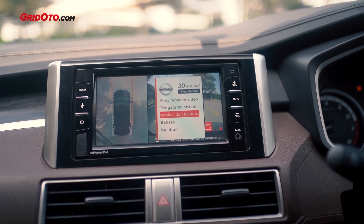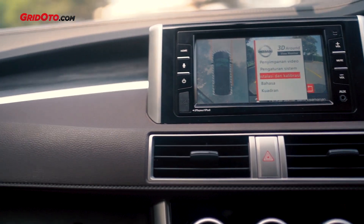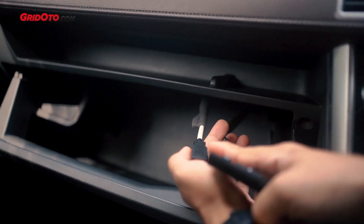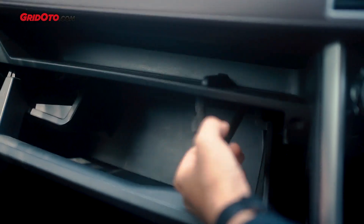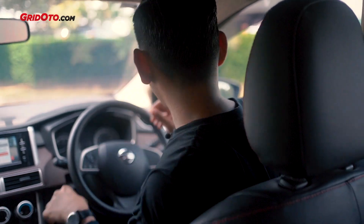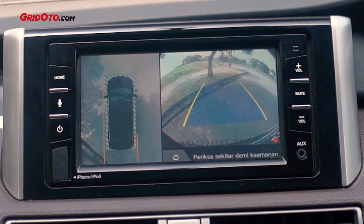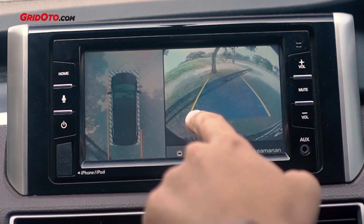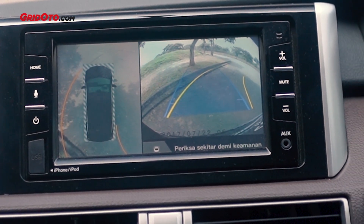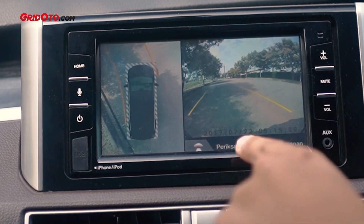Port USB-nya ada di sini teman-teman. Ada dua — yang putih ini untuk export data DVR-nya, sementara yang satunya untuk USB ke head unit untuk audio atau video. Di awal saya sudah bilang kalau fitur ini lebih enak kalau kita ngetes langsung dibandingkan cuma first impression, karena ada fitur canggihnya. Sekarang kita cobain — kalau kita mundur, ada guideline-nya ya, tidak cuma di sini tapi di sini juga. Jadi kita bisa lebih gampang untuk parkir. Tidak cuma belakang, tapi juga ke depan.